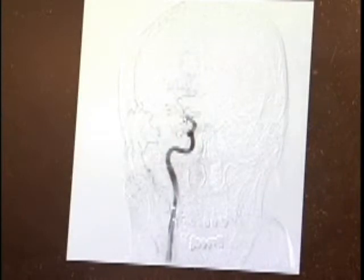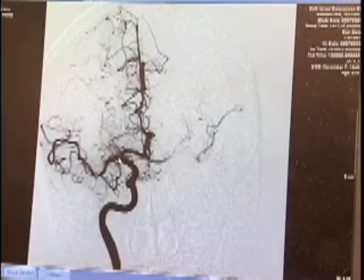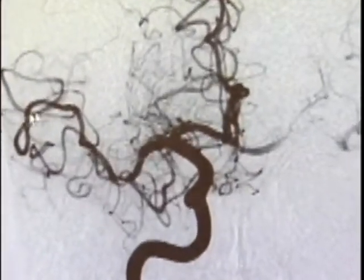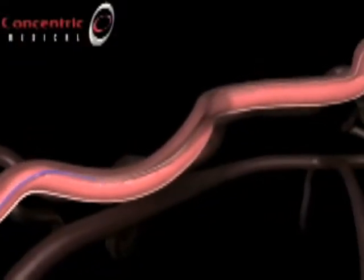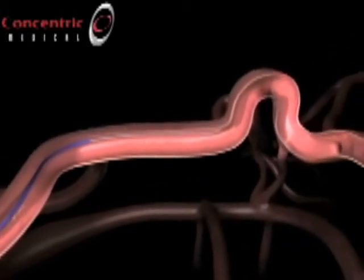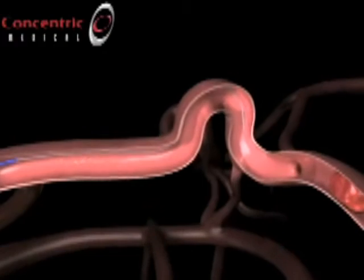Surgeons then slowly pull back on the coil, removing the clot and allowing blood to flow normally. Within 40 minutes, the clot is removed and blood is again flowing to Jeff's brain. The technique requires a great deal of skill — it's like driving without being able to see the road ahead. There's a high risk of perforating the vessel and causing hemorrhage, so something catastrophic could happen if you're not skilled.